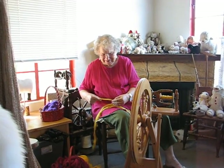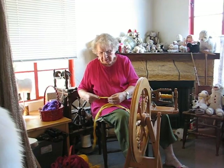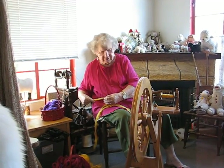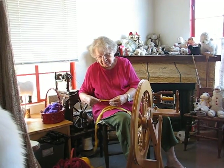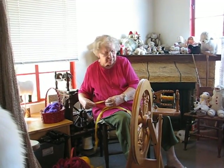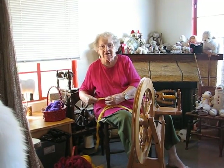And can you tell us about the wheel? This is a traditional style wheel made in New Zealand, and it's one of the kinds of wheels that I carry here in the store for sale. They do a good job making spinning wheels — they've been doing it for a long time.